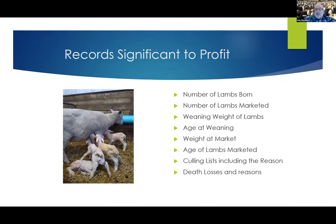Then we have culling lists and the reasons why you cull. It's not really enough to just say you sold five sheep — you want to look at the reasons you're selling them. Is it because they're having mastitis, or are they old? Are they having foot problems? What's the reason they're leaving the farm, and is there a management issue you need to address to make sure breeding stock can stay on the farm for more years?